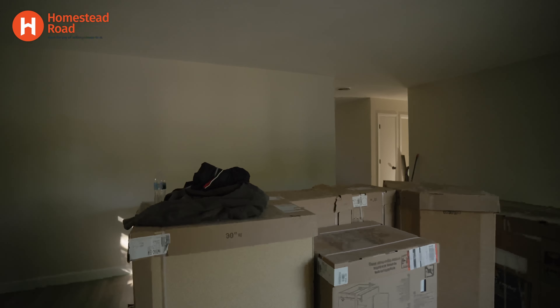The windows themselves are still in pretty good condition, so we kept those. Coming through here, this is the kitchen.